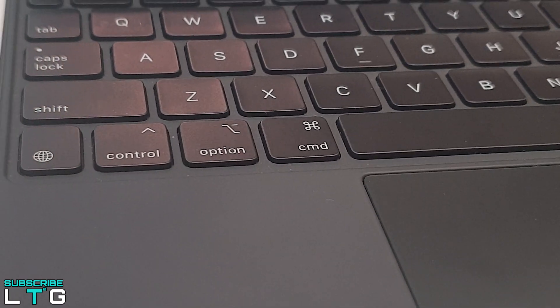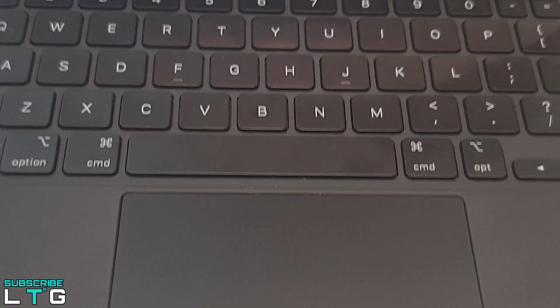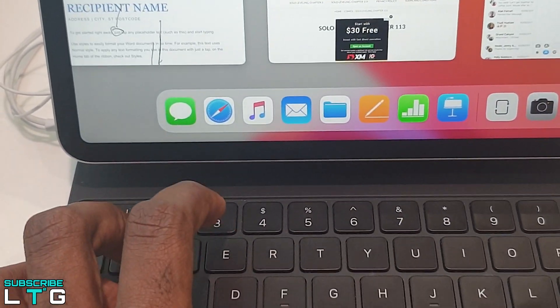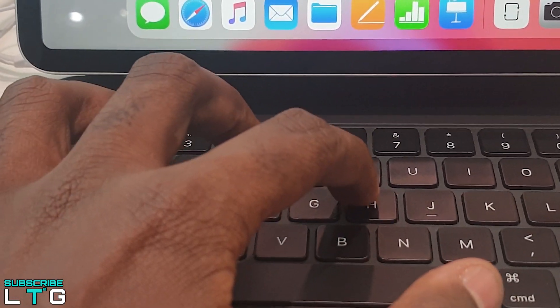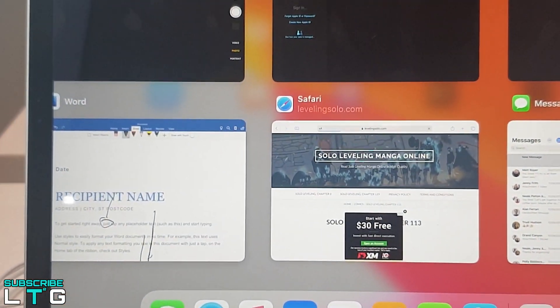For the iPad Pro, if you want to deck out your tablet with accessories, the Apple Pencil 2nd generation costs $129, while the Smart Keyboard Folio is another $199. The standard edition is the Magic Keyboard with Trackpad, which ships for $349.